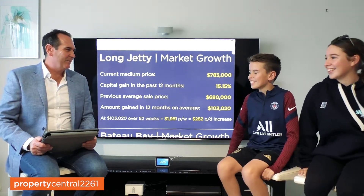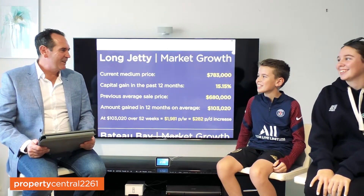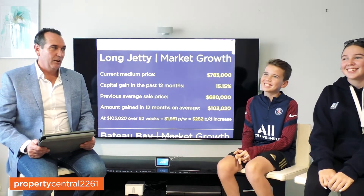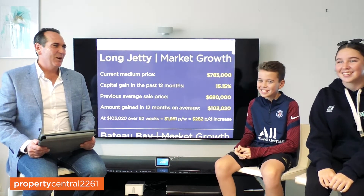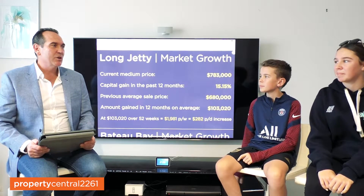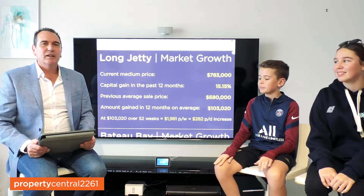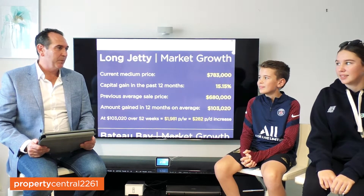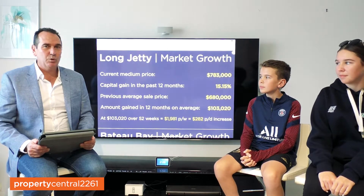Hey guys, how are you going? Homeschooling — don't you love it? Right, now guys, you're going to help me because we've been doing a bit of research, haven't we, over the last few days. And we've been working out some calculations based on what's been happening in the property market around here in the last 12 months.